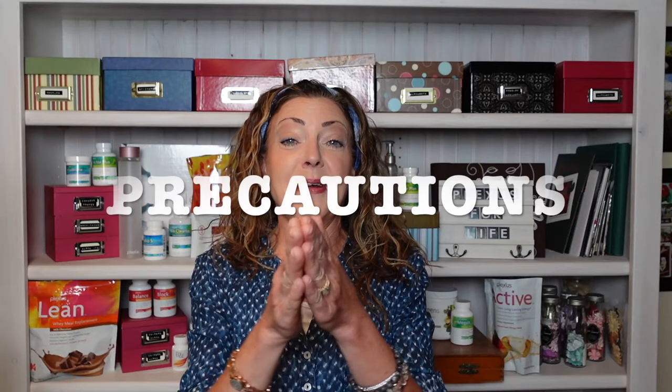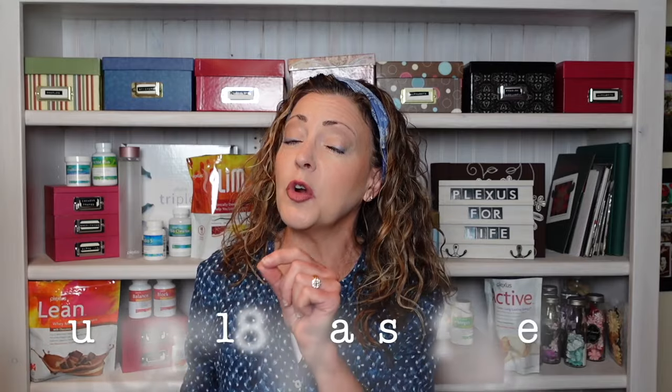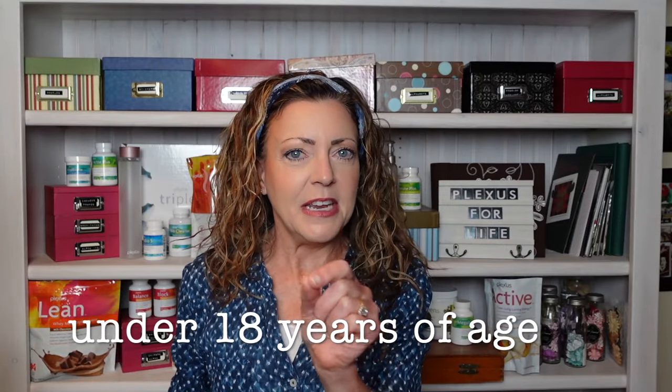Precaution time — there really isn't much. This is formulated for adults 18 years of age or older. That doesn't mean children don't benefit from it, but there is a children's line, so we don't even have to be tricky with the dosing.